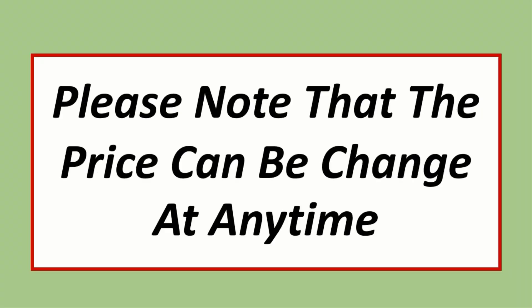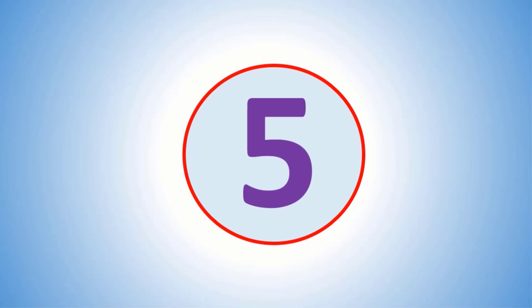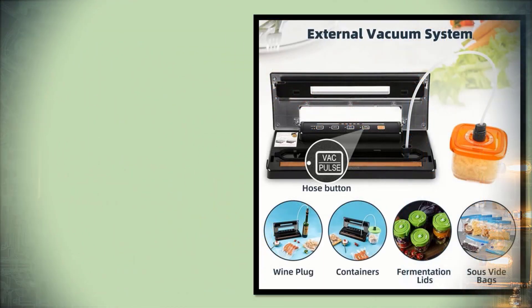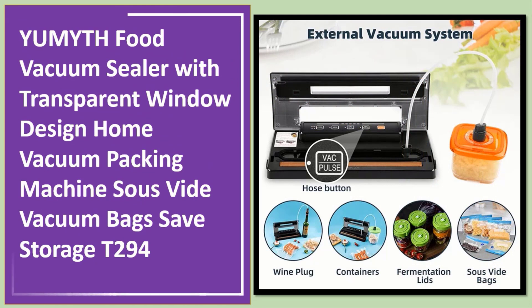Please note that the price can change at any time. Number 5: Yamat food vacuum sealer with transparent window design, home vacuum packing machine, suit with a vacuum bag, safe storage T294.